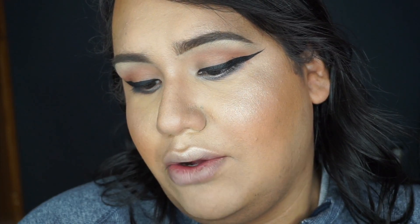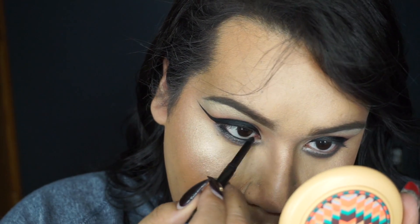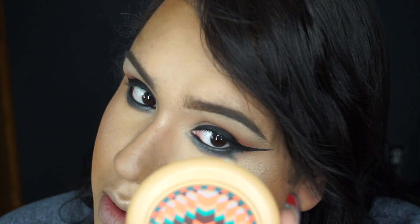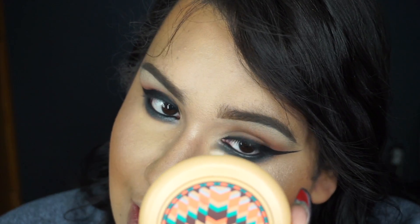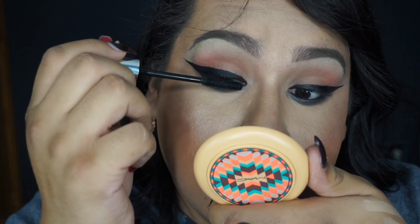Now I'm going in with my eyeliner — this is the Beauty For Real eyeliner in Black Magic — and I'm running it through my waterline. Then I'm diffusing that eyeliner with a little bit of that mushroom eyeshadow. To finish off the eyes I'm going in with the Buxom mascara to coat my lashes. And to finish off my whole look I'm going in with the NARS Velvet Matte Lip Pencil in Cruella.